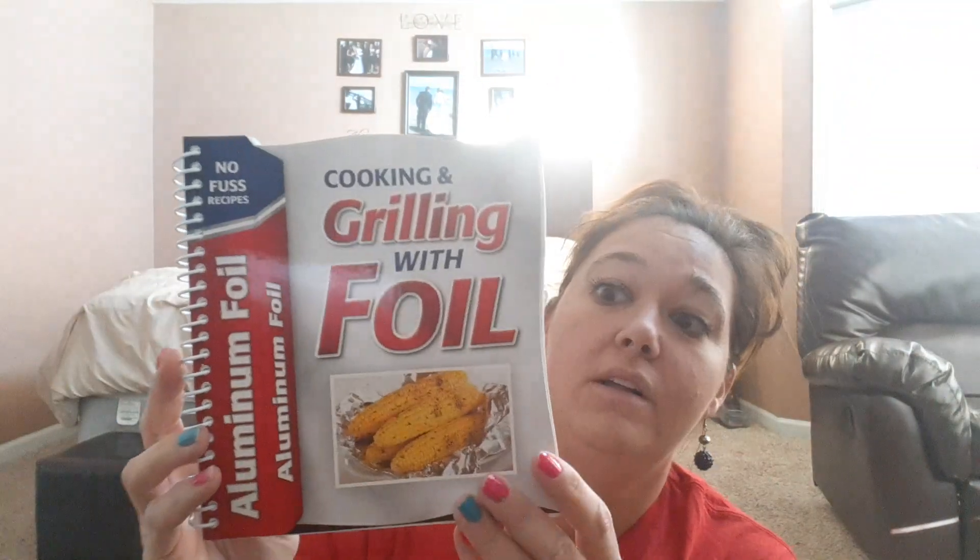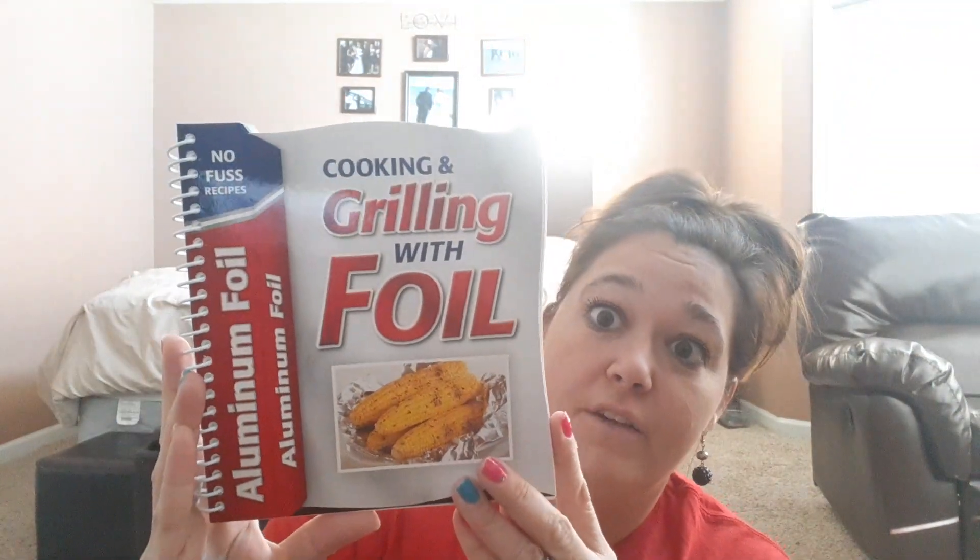I found these awesome spiral cookbooks. This is Cooking and Grilling with Foil — a great Father's Day gift or to put away for Christmas. It has some nice pictures and fun little recipes. On the back I love that it's got the metric conversion chart, which is super awesome. There are 46 pages in this one.